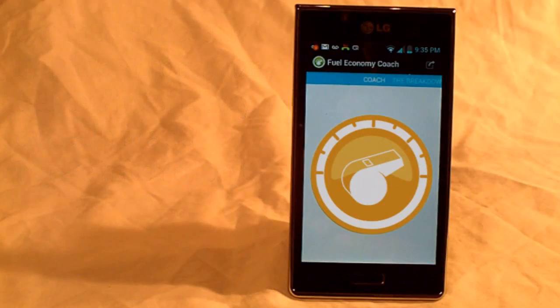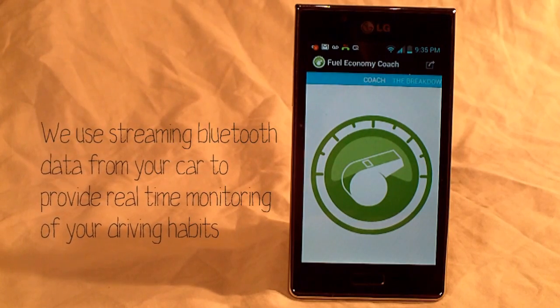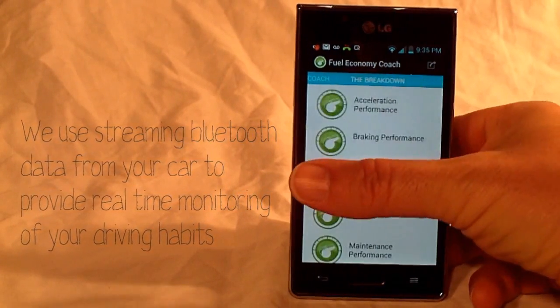Red, yellow, green. Clear, simple, intuitively recognized symbols to indicate how you are performing.